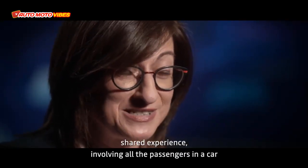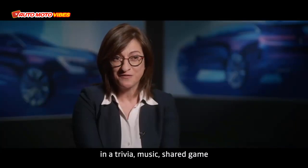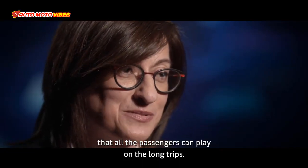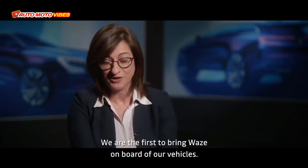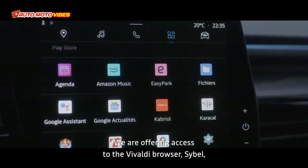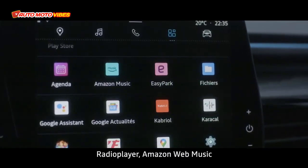Specifically for the launch of the new Espace, we partnered with industry leader Gameloft to develop SongPop for Renault — a first shared experience involving all the passengers in a music trivia game that everyone can play on long trips. We are also the first to bring Waze on board our vehicles, and we're offering access to the Vivaldi browser, Sybil radio player, and Amazon Music.